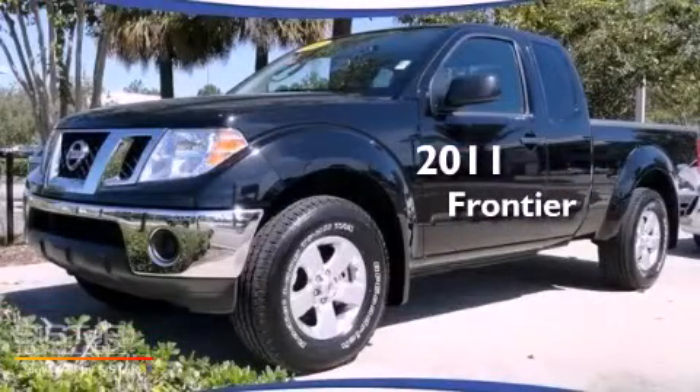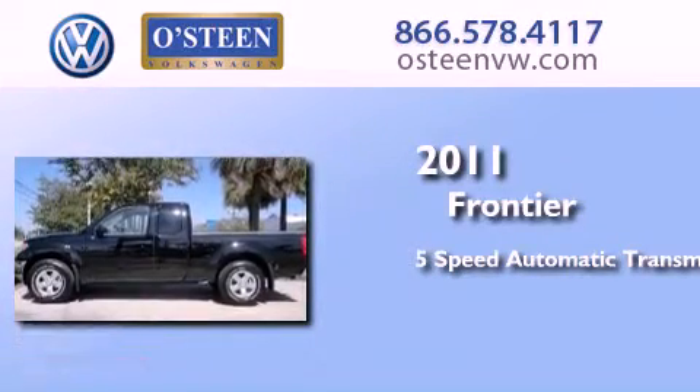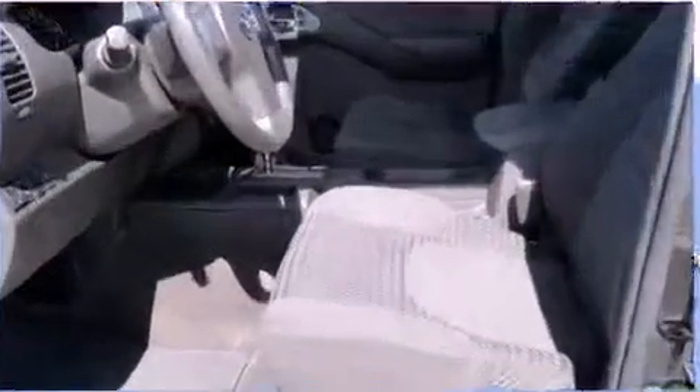This is a 2011 Nissan Frontier. This truck has a 5-speed automatic transmission, a 4.0-liter V6, and the added capability of 4-wheel drive.